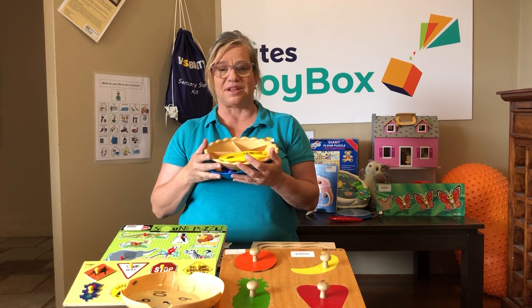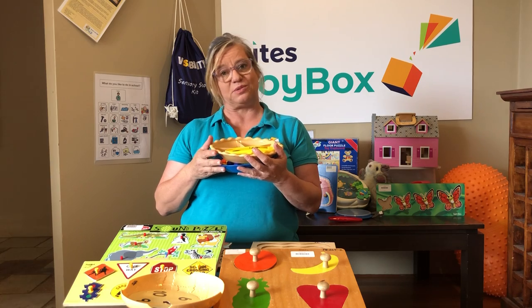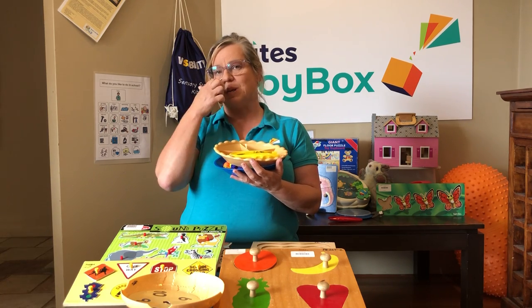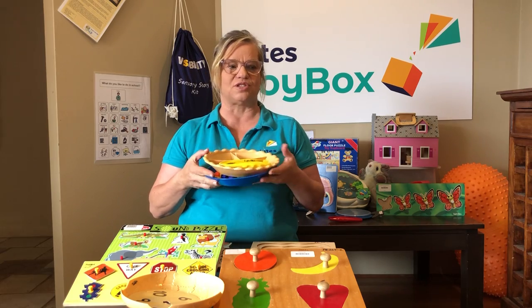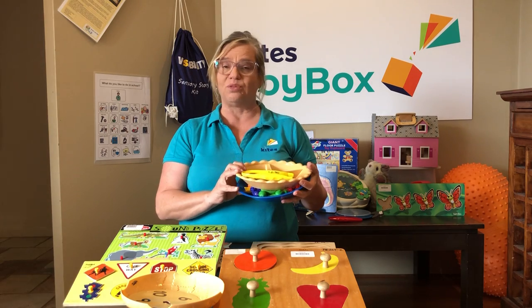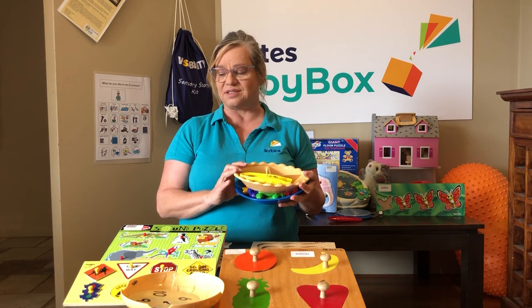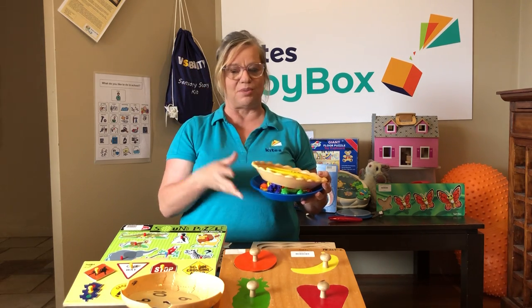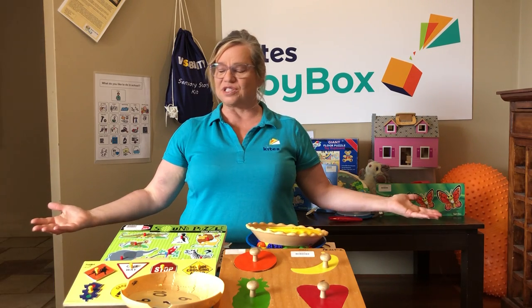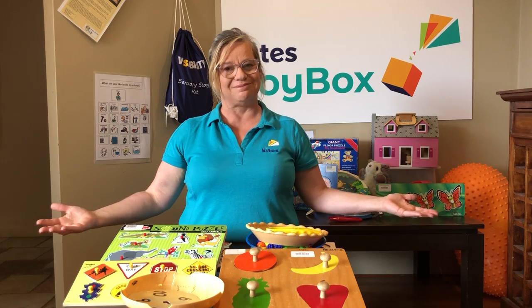There are lots of adults out there doing thousand-piece puzzles and finding that very calming and satisfying when they finish. Some children really enjoy puzzles too, and they are great for learning different things and developing fine motor skills. When you come to the Toy Box next, feel free to look at our massive range of puzzles. Have a great day!